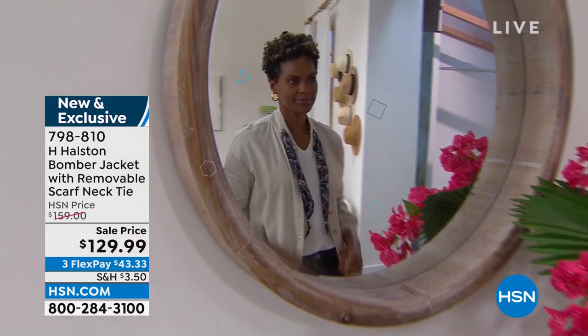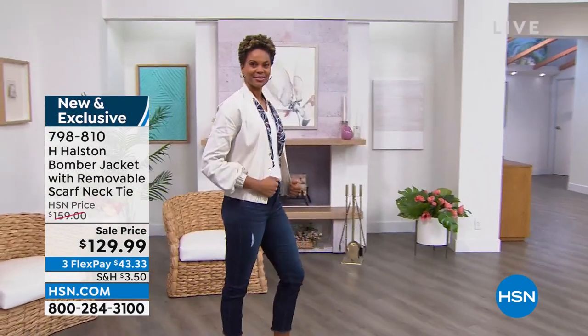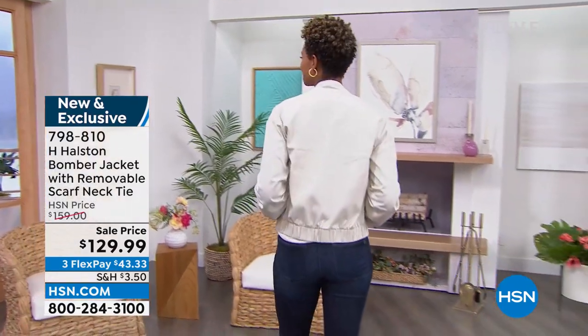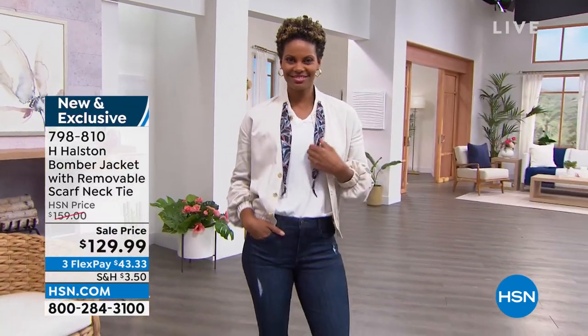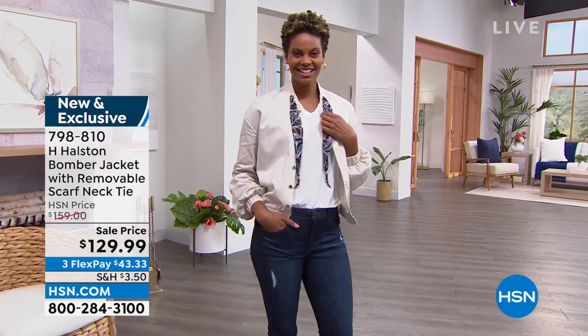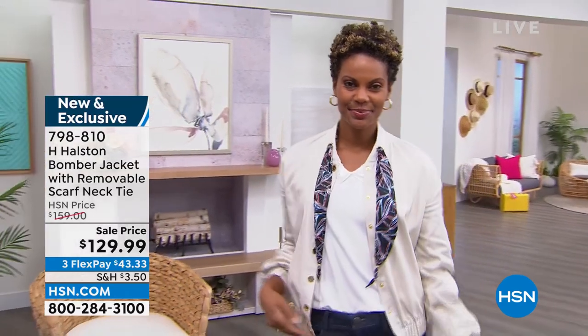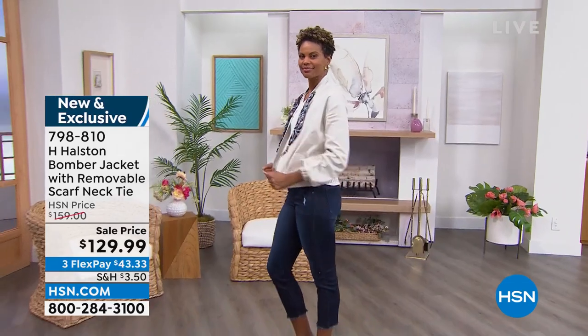You're going to notice a twist on everything. I mentioned the bomber jacket — I'm wearing it in black, and you can see Victoria's showcasing it in this beautiful neutral color. Take a look how the actual scarf is attached like a necktie inside the collar. So beautifully done. Available today, it will be $159, but it's $129.99 — huge savings for the premiere today. That's actually what they're calling stone. We're also going to be featuring FlexPay — three FlexPays on everything, four if you have your HSN charge card.